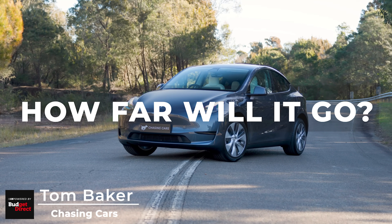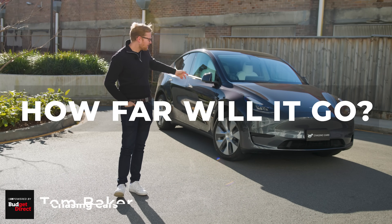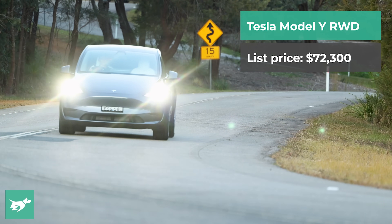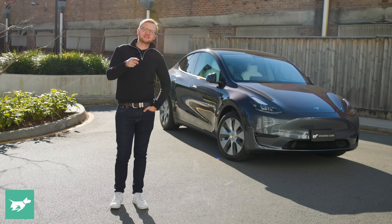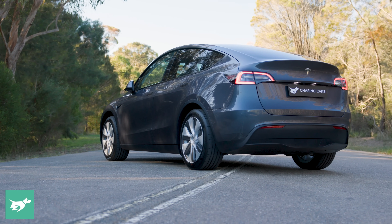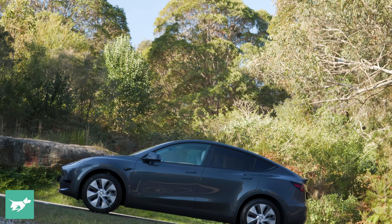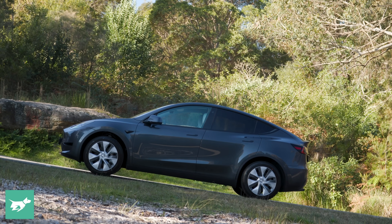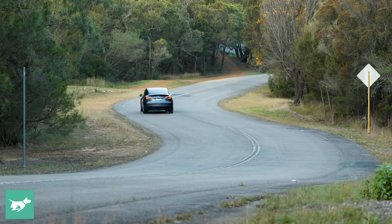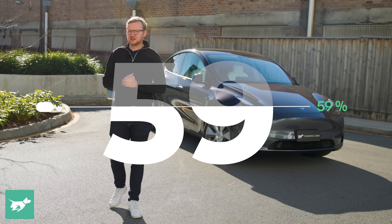How far can the Tesla Model Y take you on a single charge? I've got the rear-wheel drive model from Giga Shanghai, the one with the LFP battery, and I'm going to find out today. I picked up this car brand new from Tesla with 22 kilometers on the clock, and it's still on its original factory charge. It's done 139 kilometers now, used 24 kilowatt hours of total energy, and has 59% of charge remaining.